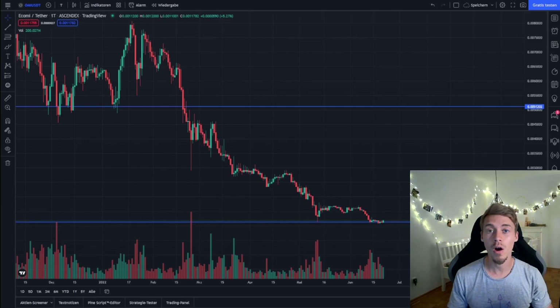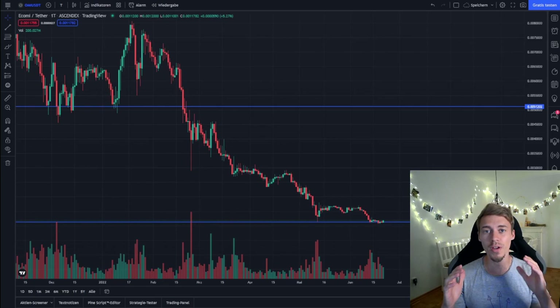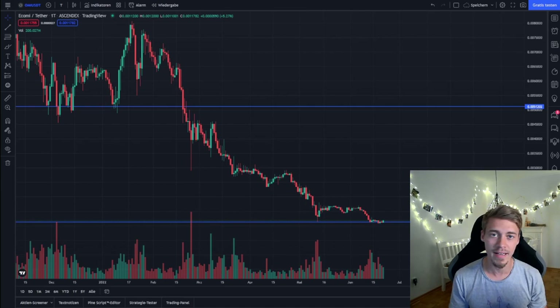Hey everyone, it's the Patient Hodler coming at you with another part of my video series regarding the value of the Ecomi token, if it is worth investing. In this one we are going to focus especially on the Ecomi token burn mechanics and see what is necessary to reduce the Ecomi token supply.